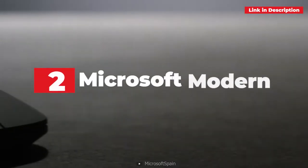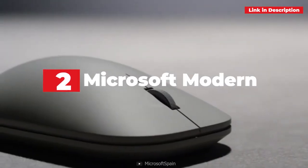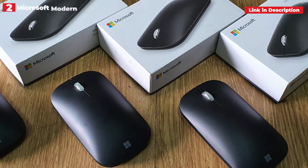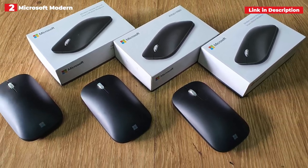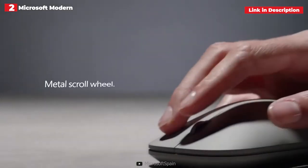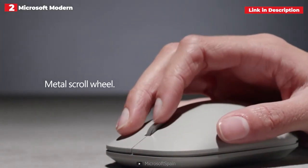2nd place: Microsoft Modern Mobile Mouse. Microsoft's Modern Mobile Mouse is a no-brainer. It's simple and elegant, with a silky feel and comes in a variety of appealing hues to fit any personality. It's also very affordable, costing less than $50 per unit.